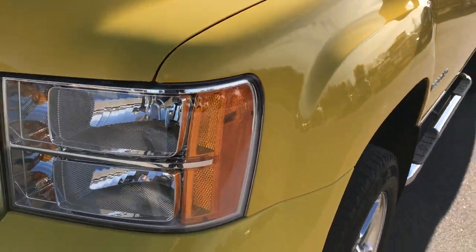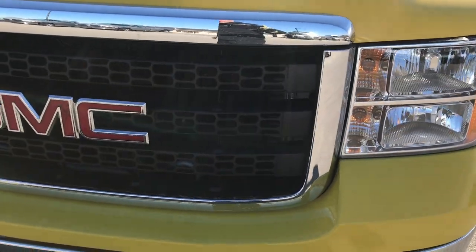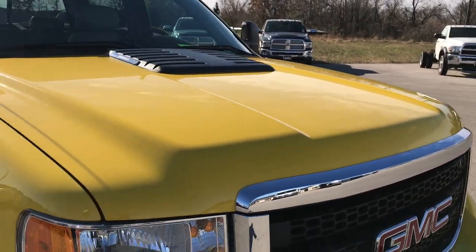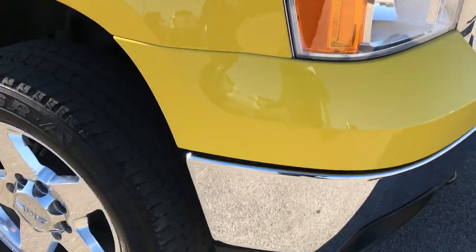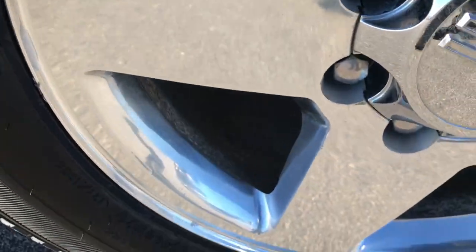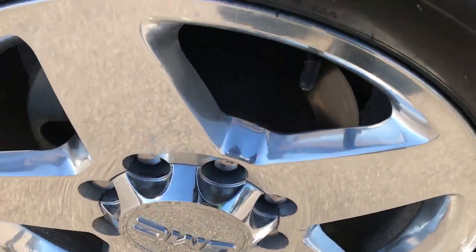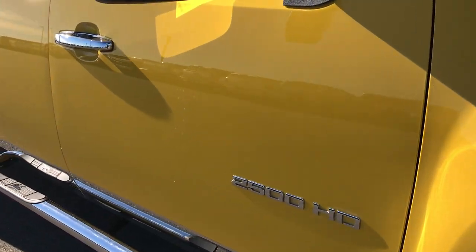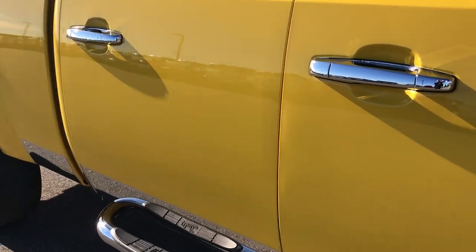Very clean down this side. The front grille is in excellent shape and the hood is in really nice condition as well. The passenger side rim is in nice shape as well, no scuffs or scrapes on that. As you go down this side of the truck you can see just how clean the body is — how reflective and glass-like that paint is.